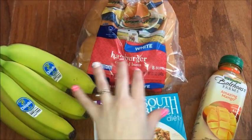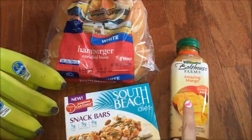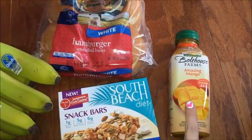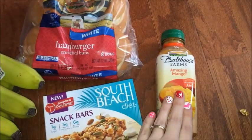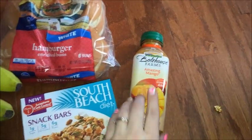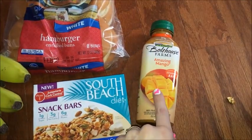The other deal is the Boathouse Farms — I love love love this stuff. It's on sale for a dollar fifty. There's a 50-cent-off coupon printing on their website, so that makes it a dollar.